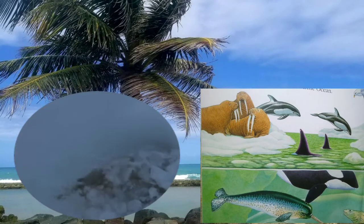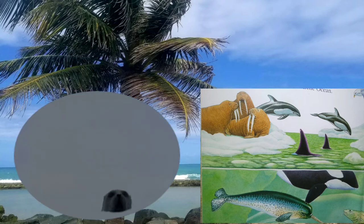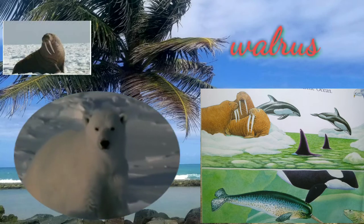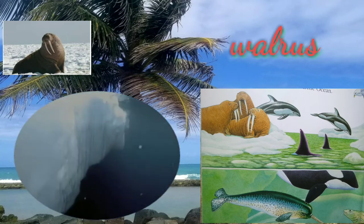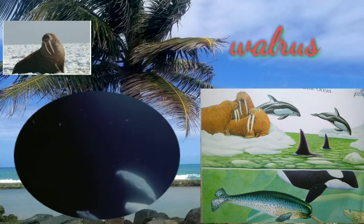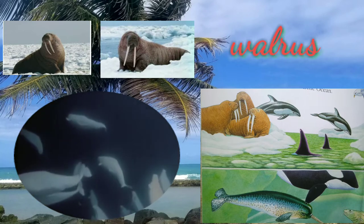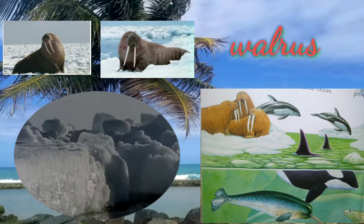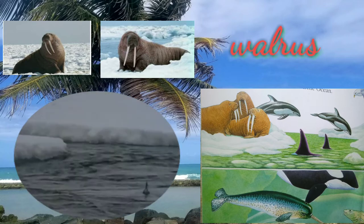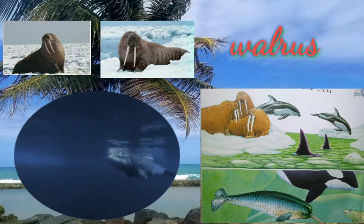Walruses are the gentle giants of the Arctic. They are among the largest pinnipeds. Walruses prefer feeding at the bottom of shallow waters, eating clams, worms, snails, crustaceans, and sea cucumbers. Their tusks, which are found on both males and females, can extend to about 3 feet and are large canine teeth that grow throughout their lives. The walrus doesn't mind the cold because a layer of blubber keeps it warm.